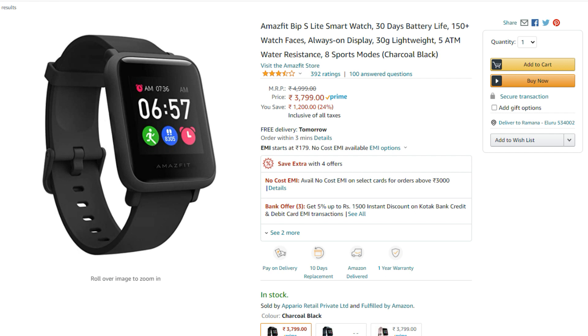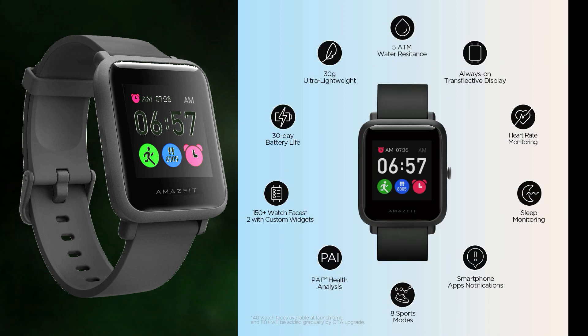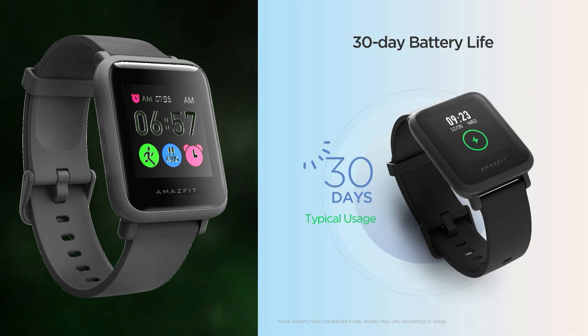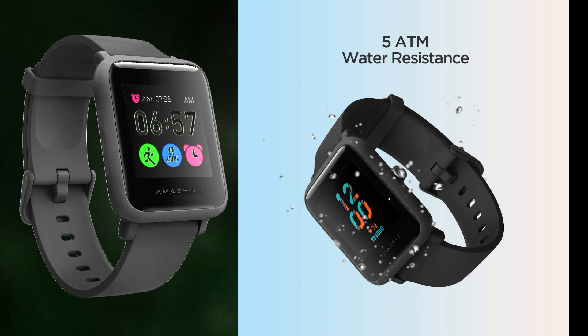The Amazfit Mhbit S-Lite is approximately 3,799 Rs. It has an always-on display, heart monitor, sleep monitor, smartphone app notification, 8 sports modes, health analysis, 150 plus watch faces, single-charge battery life, all lightweight design, and 50m water resistance.